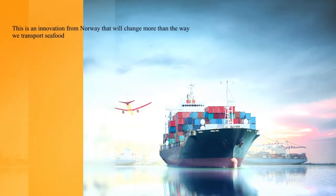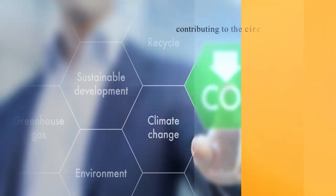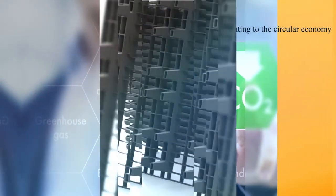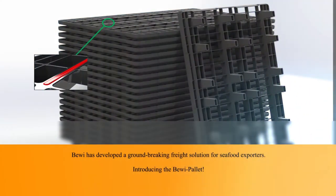This is an innovation from Norway that will change more than the way we transport seafood, contributing to the circular economy. BIVI has developed a groundbreaking freight solution for seafood exporters. Introducing the BIVI pallet.